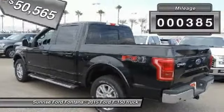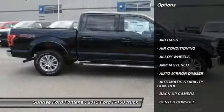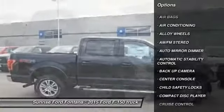This vehicle has less than 400 miles. Here are some of this vehicle's great options: keyless entry, backup camera, traction control.